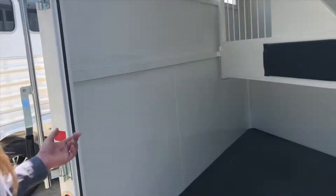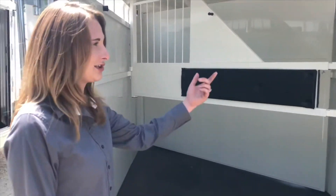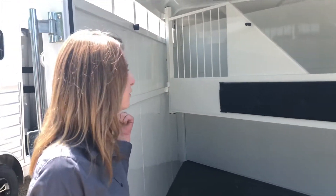The back — you do get a really nice flow-through, slam-latch style padded divider. It is the stock style on the head and tail wall.